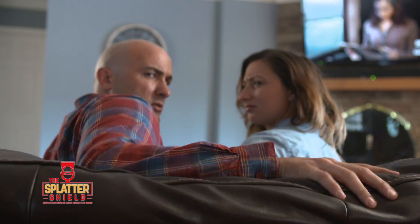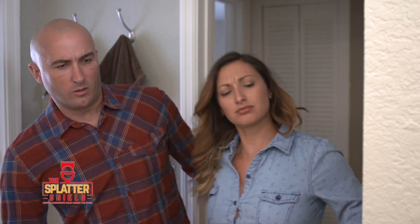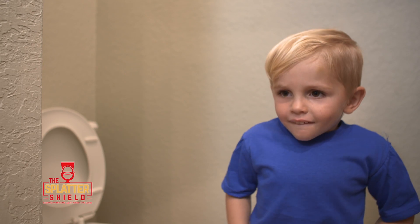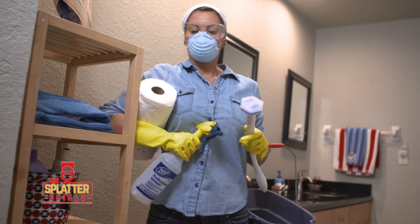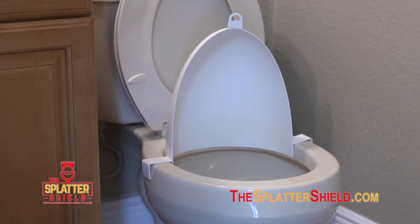The sound of pouring rain can be appealing, but not from inside your bathroom. Potty time can be a difficult time for everyone. Keep it all under control with the Splatter Shield.